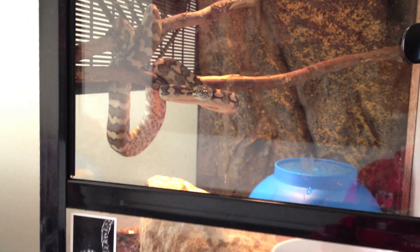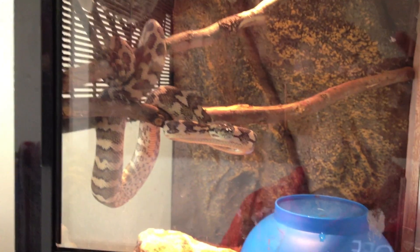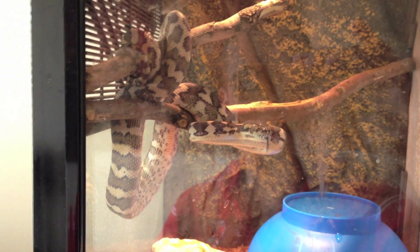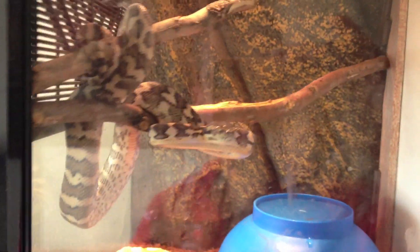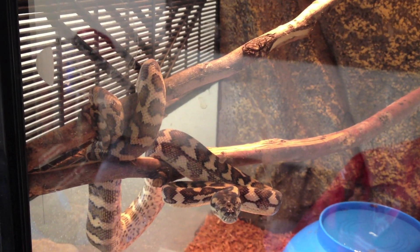Up here I have my really mean and evil 100% het Darwin carpet. I try to get him out to handle but he's being very aggressive today — there he is, getting ready to have a go at me again. He's a beautiful boy as well.